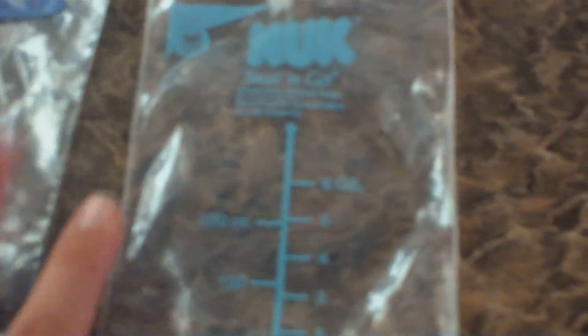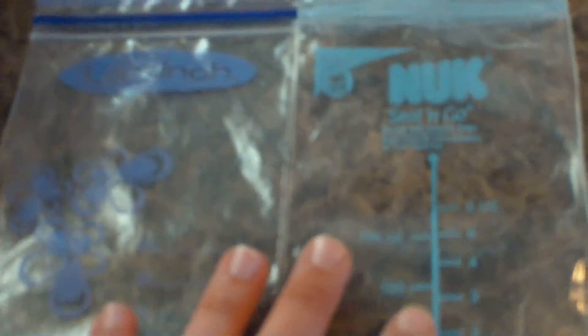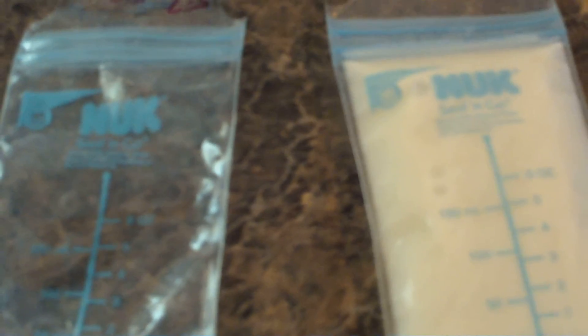Out of the Medela bags, the Lanceno bags, and the regular Gerber bags, I like the Gerber Nook Seal & Go the best. It has the most advantages: thicker plastic, the bag edge buffer, the double closure, and plenty of room to write the date, amount, and name for daycare. I tried a whole bunch just to see what I liked best, and the Nook Seal & Go is the absolute winner, hands down. If you have any questions please ask below — have a wonderful day, thanks for watching, bye!